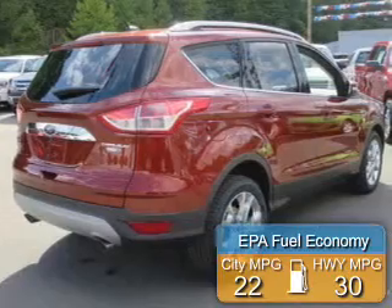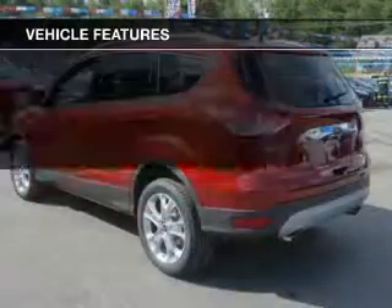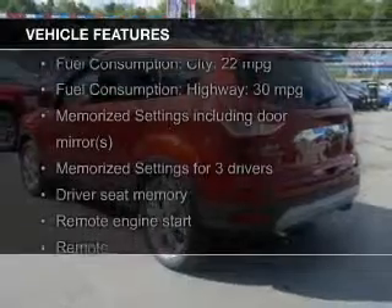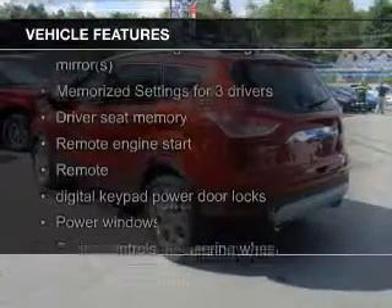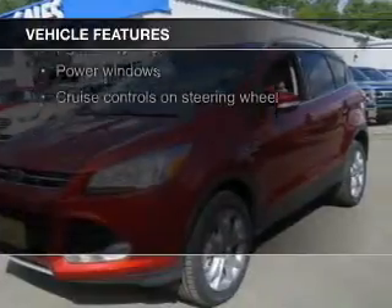Great fuel efficiency saves you money by requiring fewer trips to the gas station. The features include a turbocharger, leather seats, heated seats, board sync, and voice activation.